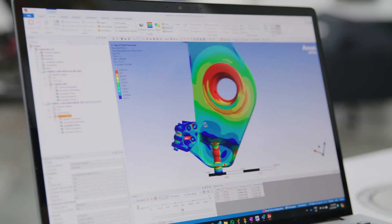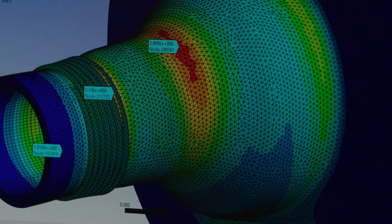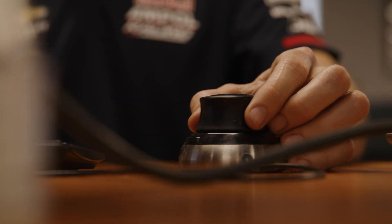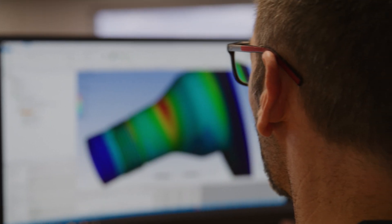At 888, we have to wear many hats, so having a tool that is easy to use and fit for purpose is essential. As engineers, we can't create a solution unless we understand the problem, and ANSYS gives us the ability to replicate real-world behaviour without compromising on accuracy.